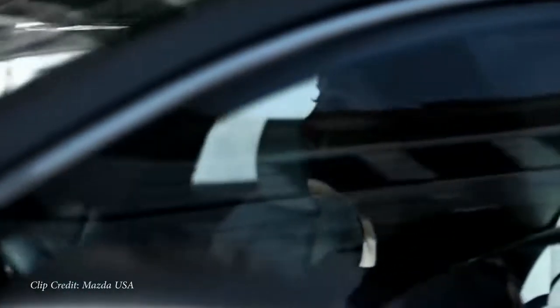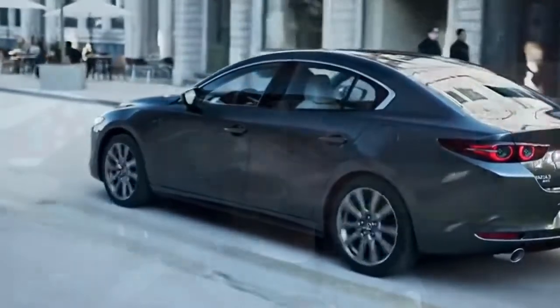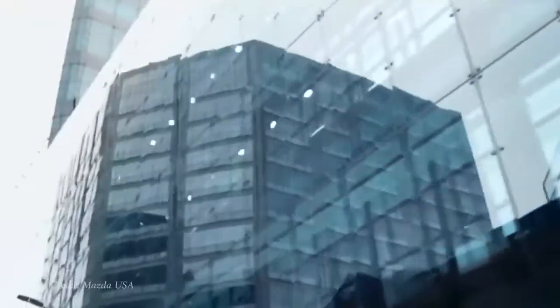Powering the little beast is a 2.5-liter inline four-cylinder, 186 horsepower, 186 pound-feet of torque, producing a zero to 60 time of seven seconds flat. MPG numbers come in at 24 in the city, 32 on the highway. The cool thing about the Mazda 3 is you can get it in both a manual transmission or an automatic, whichever you prefer.